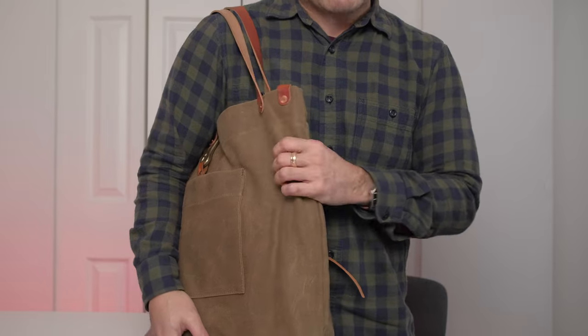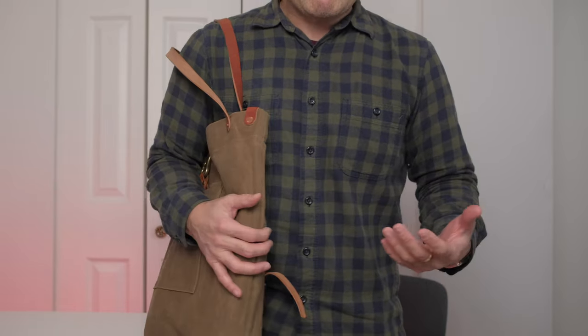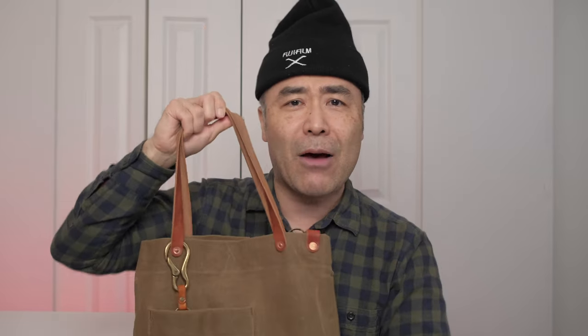It reminds me of a nice Filson bag and it even matches my top here. Like a nice pair of jeans, it just breaks in really nicely. I actually leave this at my studio — when I go home for lunch or out to Staples to pick something up, I just take this because it's nice and easy. There's no organization; I have my own system. I just drop everything in, run out the house, and that's it. That's bag number one.